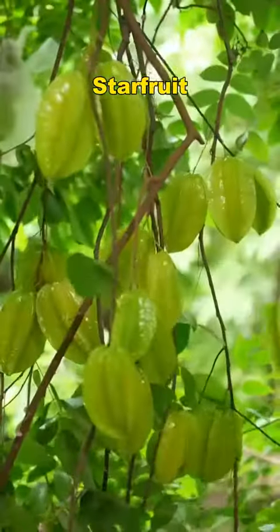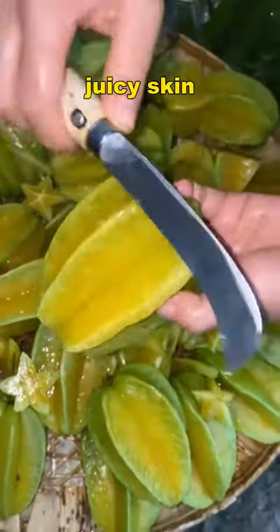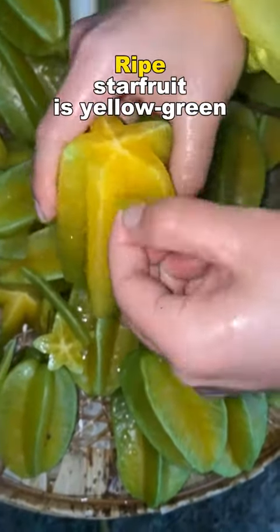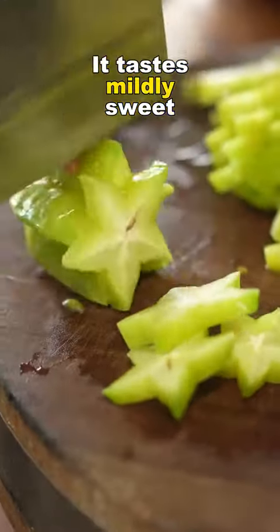Number five: Starfruit. This fruit has thin, juicy skin. The cross-section resembles a five-pointed star. Ripe starfruit is yellow-green, and it tastes mildly sweet.